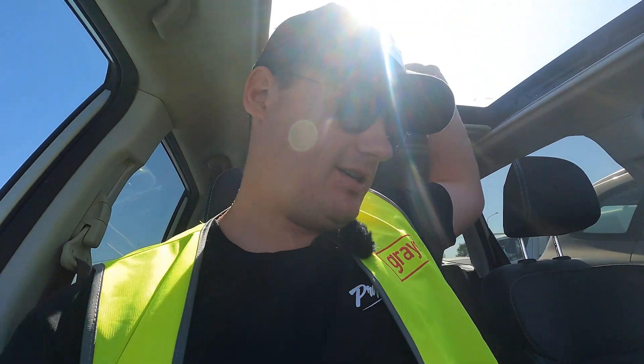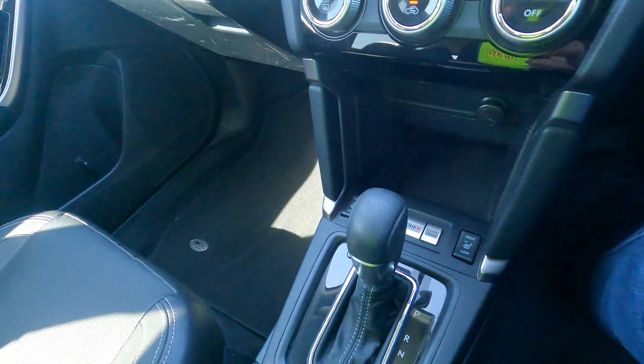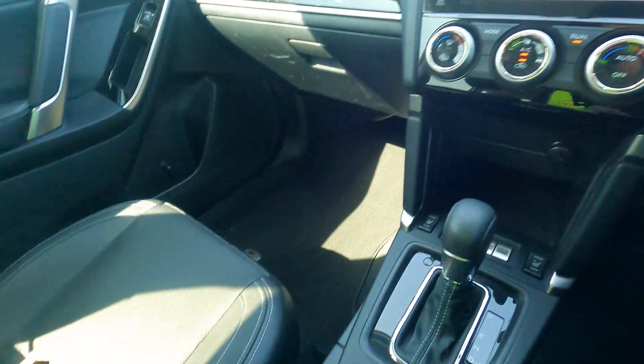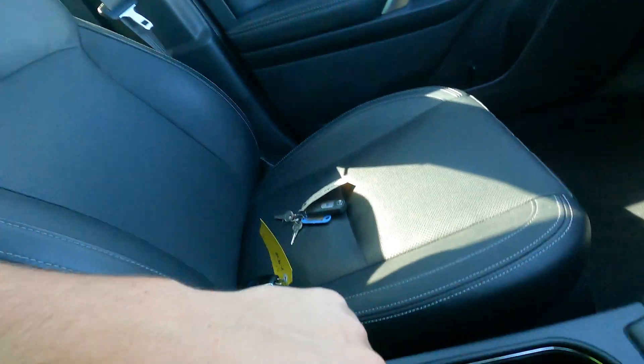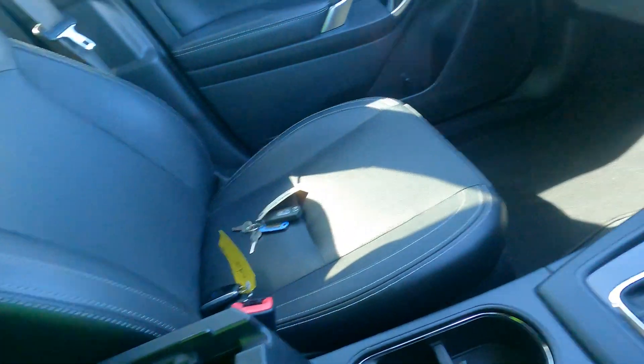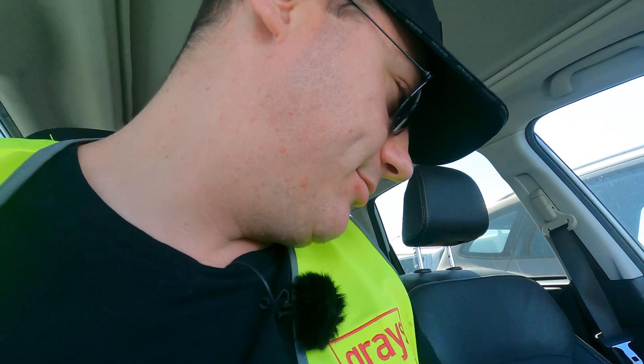We've got heated seats, dual zone climate control, and the seats are actually quite nice — nice leather, nice leather armrests. All in all, a good place to be. I'm trying to make this interior inspection as long as possible because I like the aircon, but we'll head out and have a look at what the outside is like.